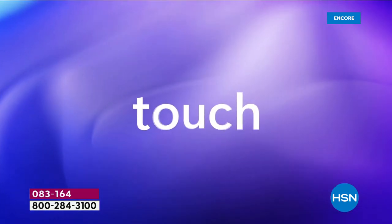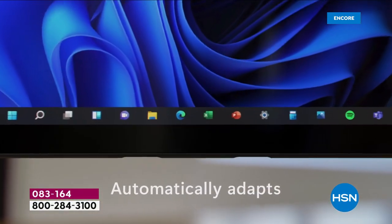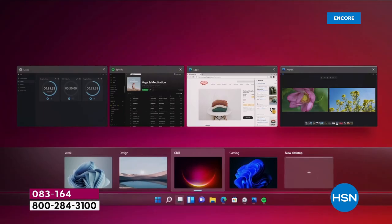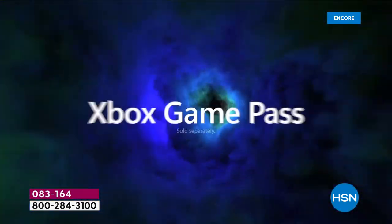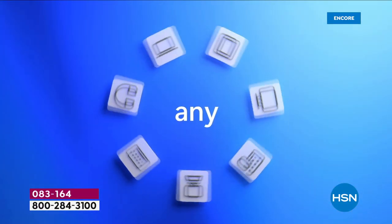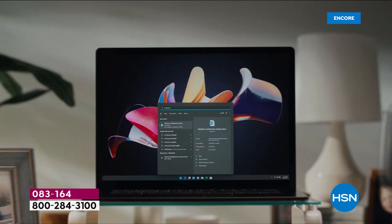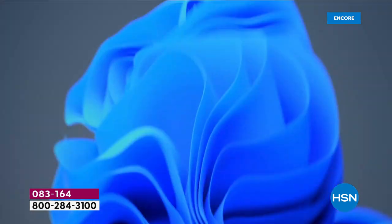Microsoft took everything everyone loves about Windows 10 and really improved upon it after six years. They made connecting a little easier — so many of us are doing web chats now. They made creating and playing better — people spending so much more time at home need to be entertained on their computers. Xbox Game Pass is now built into the computer. Windows 11 is designed to bring you closer to the people and the things that you love — that's the whole idea behind it.